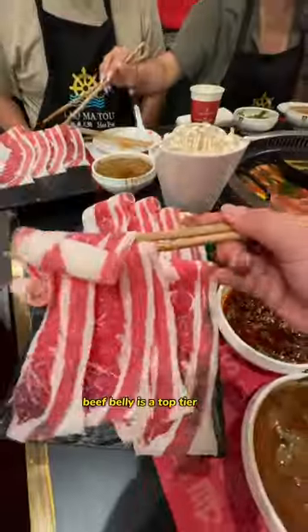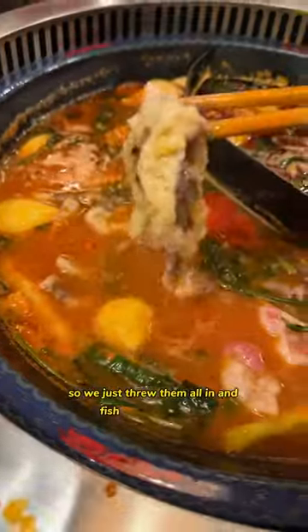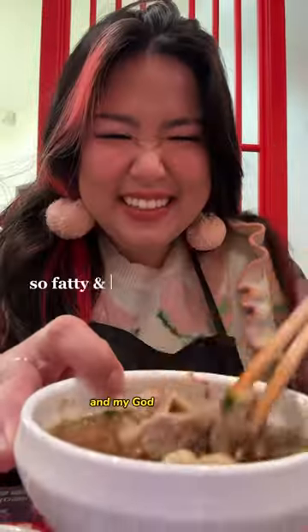Beef belly is a top tier meat, and we were impatient so we just threw them all in and fished the pieces out. And my God, it was good.